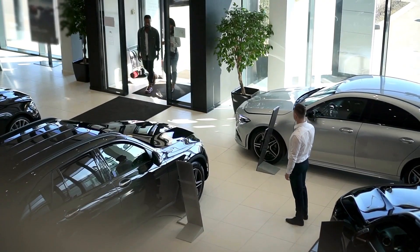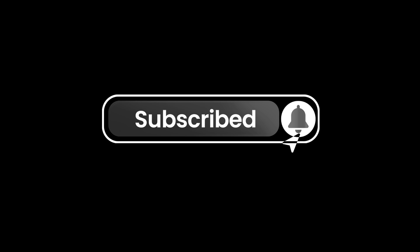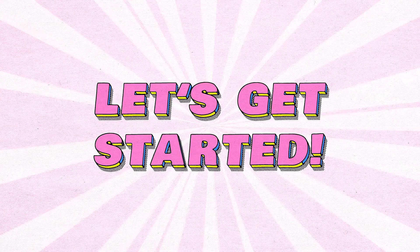And hey, before we dive in, don't forget to hit that subscribe button and ring the bell so you never miss a video like this. Let's get started.